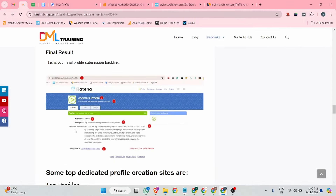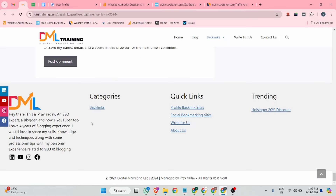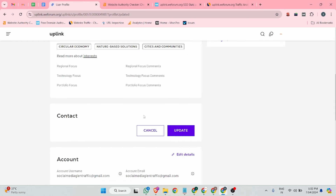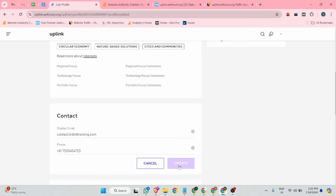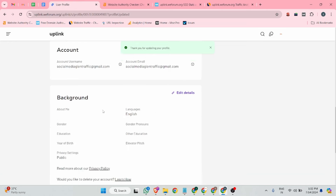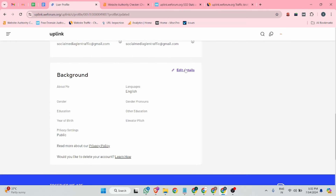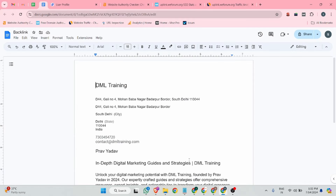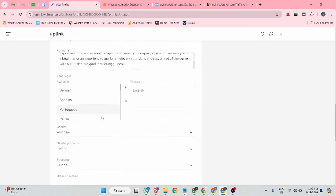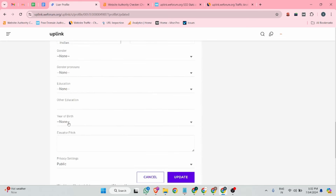Next, set your display email — I'm using the email associated with my site. I'll display my email details and click the update button. Now it's time to update your background details. You can add a company description — I've already generated one and I'm pasting it in. After that, if you want, you can add additional details like year of birth, then click update.